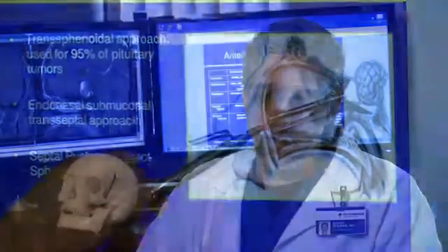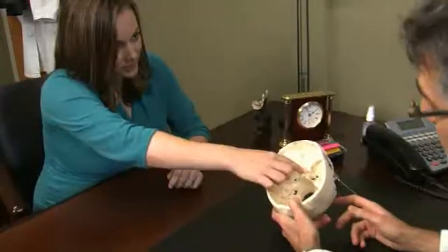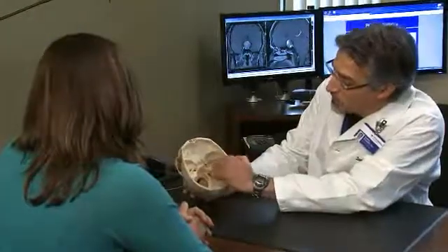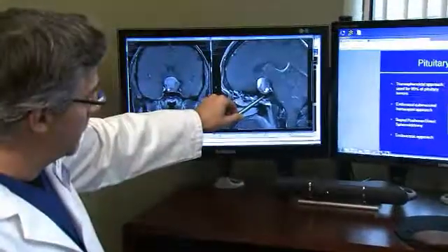Being minimally invasive, that makes the recovery a lot faster. We've been doing endoscopic skull base surgery here since 2004 and we have a wealth of experience here.